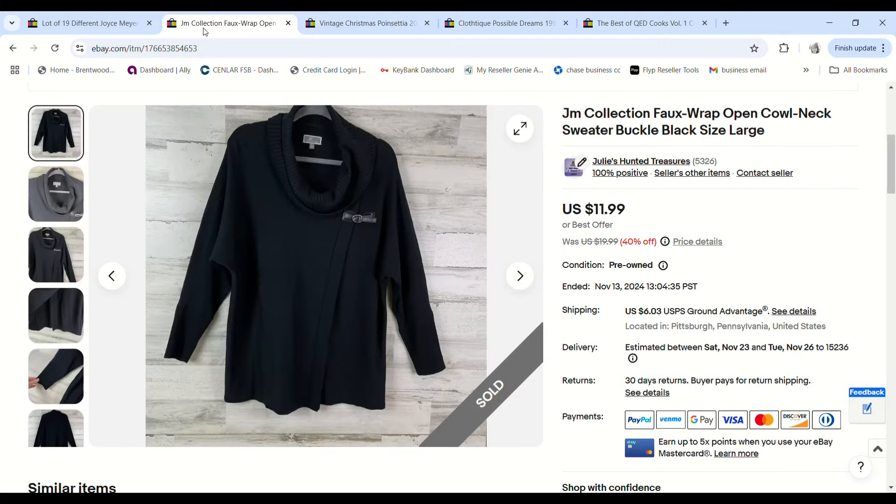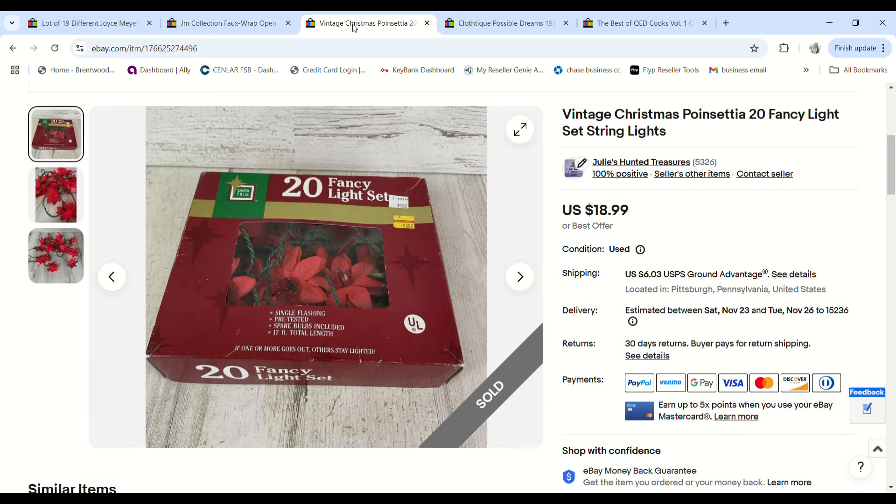Another clearance item — this Jam Collection faux-wrap cardigan sold for $11.99, we paid 99 cents, and we made a $6.14 profit.